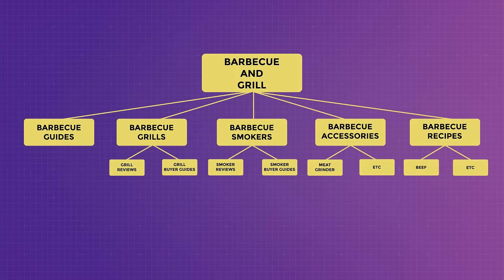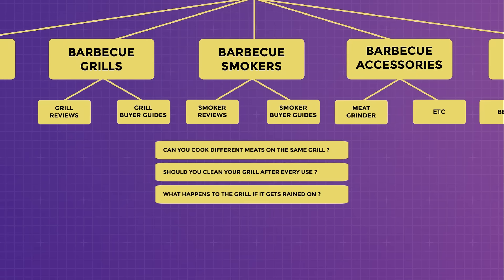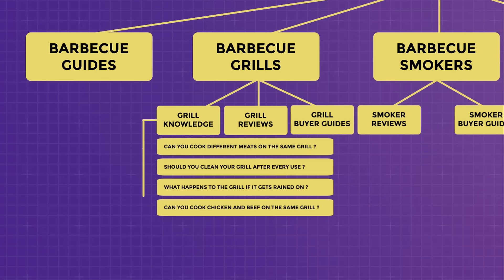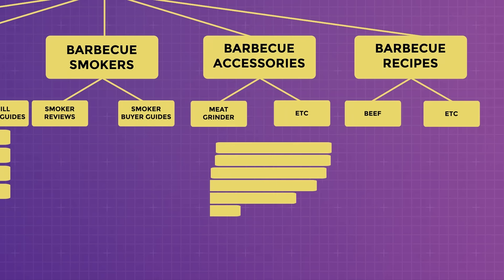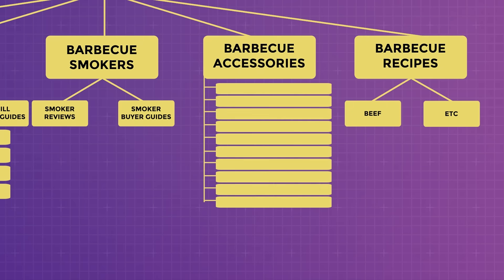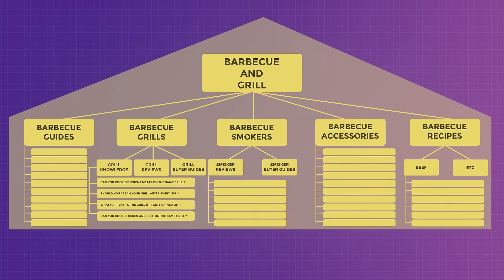After research, you might discover many questions around grill maintenance — like 'can you cook different meats on the same grill,' 'should you clean your grill after every use,' and 'what happens if the grill gets rained on.' These can be grouped into a new subcategory called grill knowledge. You might also find there aren't many topics for BBQ Accessories subcategories, so it makes sense to remove those subcategories and park the topics directly under the main category. What is predetermined won't always go as planned — there are bound to be changes.